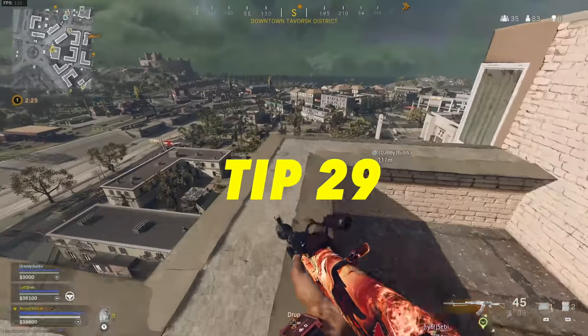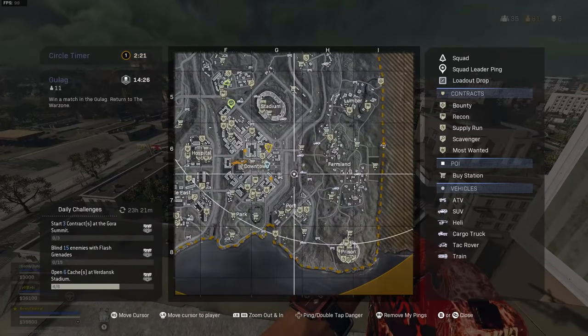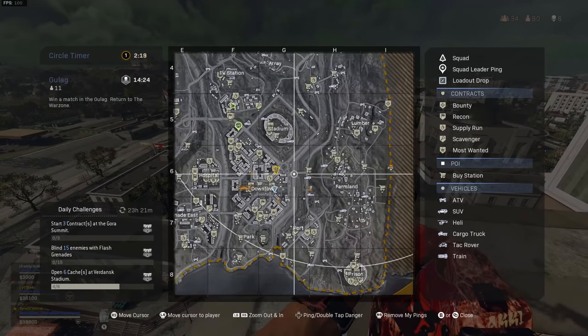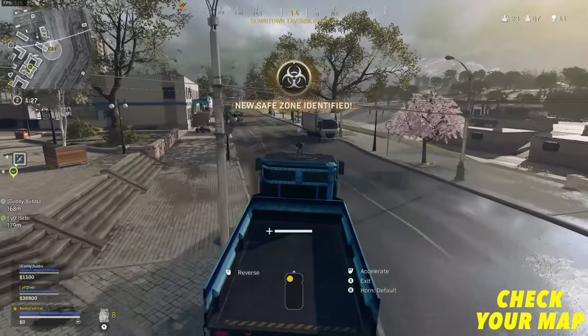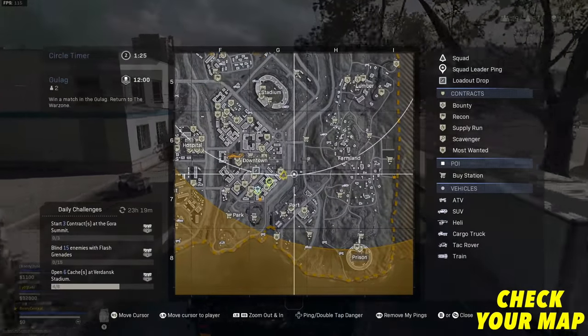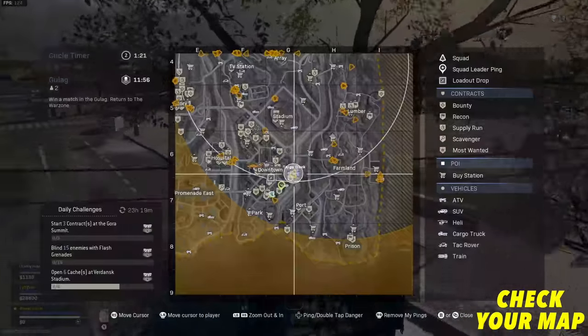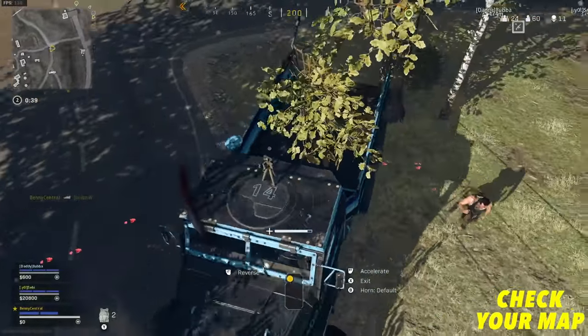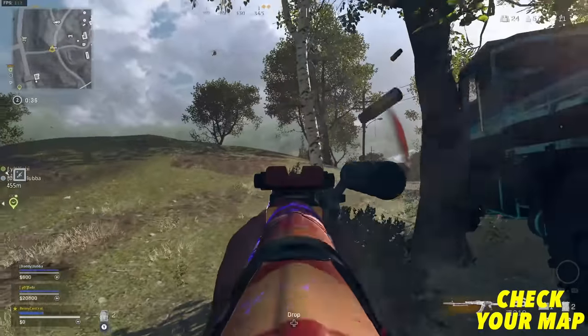My next tip is how I make decisions on where to go on the map. I constantly check my minimap for vehicles — if a vehicle has appeared on the map that wasn't there before, you know an enemy squad or two are in that area. It's a small thing but definitely helps you find nearby squads when you can't see anyone.